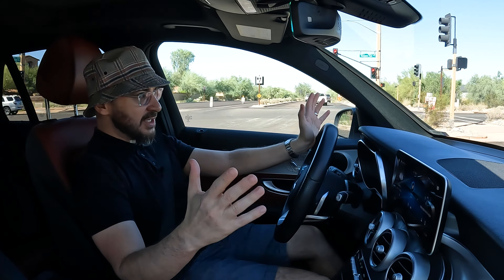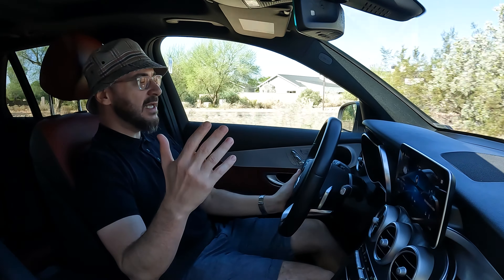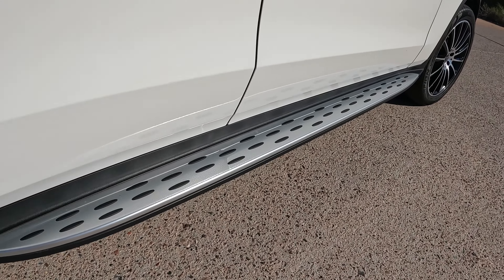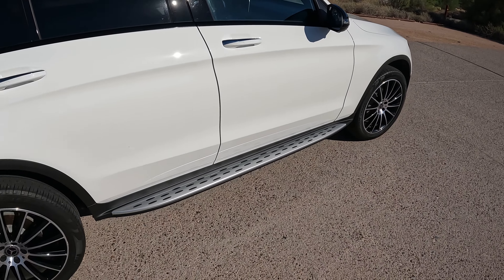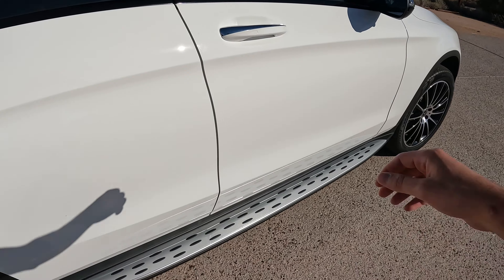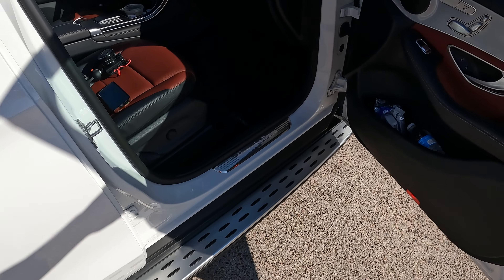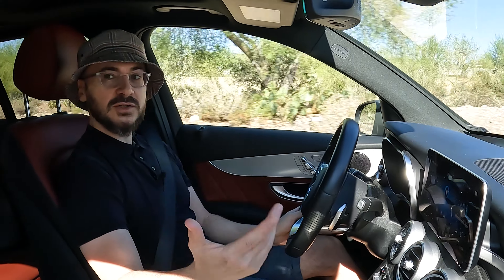On the exterior, one of my least favorite aspects of this car is the option of these running boards. I think not only are they completely unnecessary on this car, they absolutely get in the way. If you try to step in or step out of this car, you're going to be bumping your legs nonstop against these running boards. Please do yourself a favor — make sure you don't have these running boards on this car or else you'll be in a lot of shin pain.